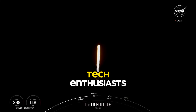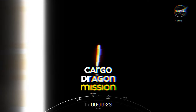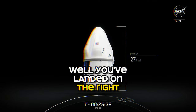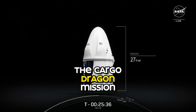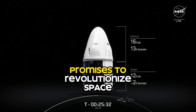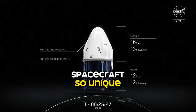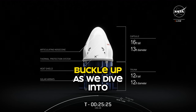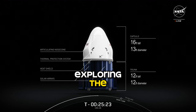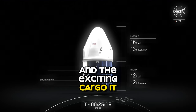Hello, my fellow space and tech enthusiasts. Curious about SpaceX's Cargo Dragon mission? You've landed on the right channel. The Cargo Dragon mission, an ambitious effort spearheaded by SpaceX, promises to revolutionize space travel. But what exactly makes this spacecraft so unique? Buckle up as we dive into exploring the nuts and bolts of this unique mission and the exciting cargo it carries.